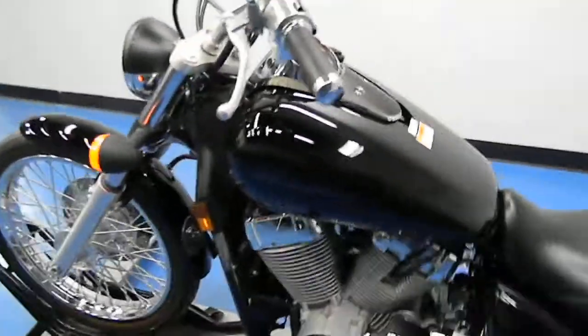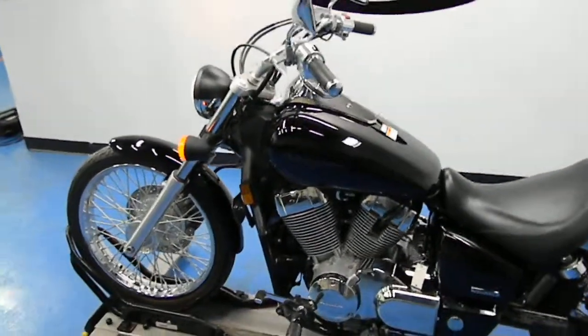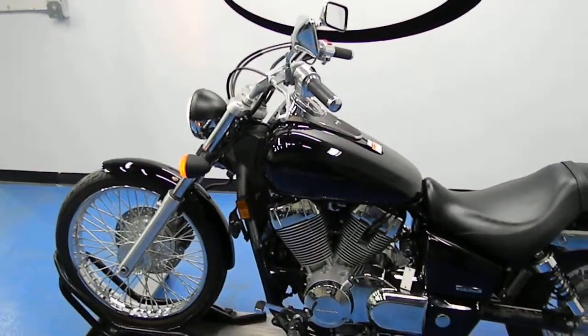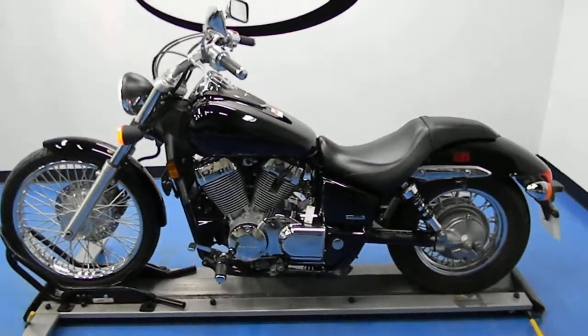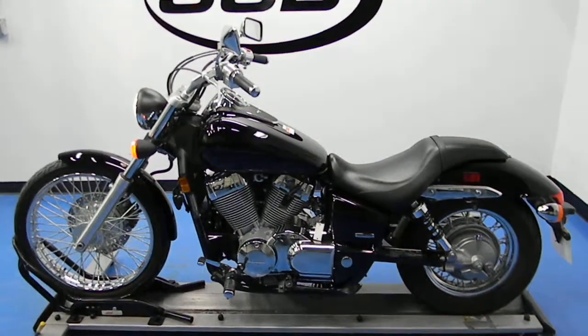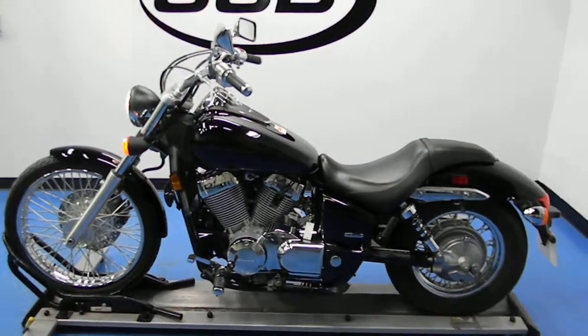This bike has gone through our 24-point pre-sale inspection, also comes with a 30-day, 1,000-mile limited warranty, and it also has a lifetime discount on parts and labor.